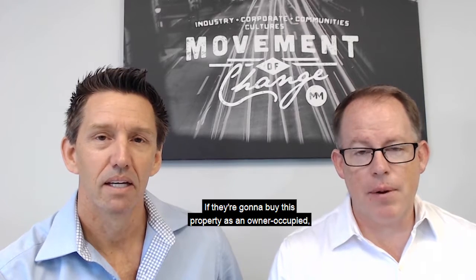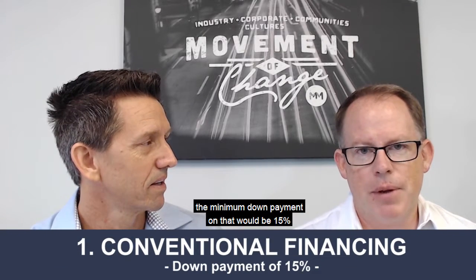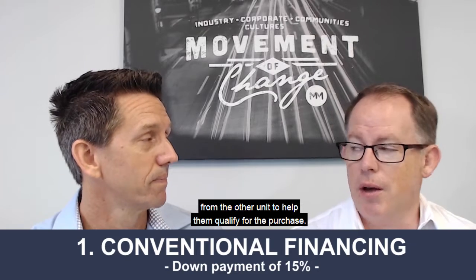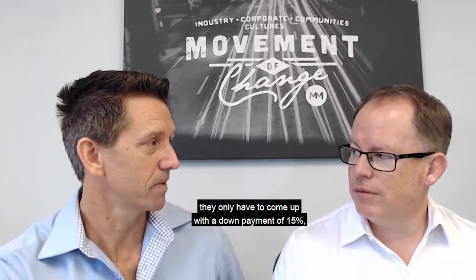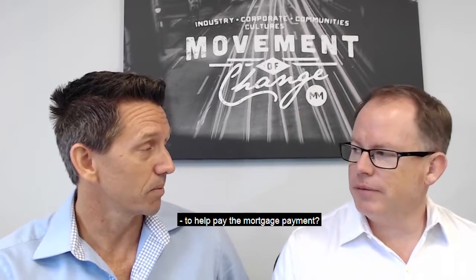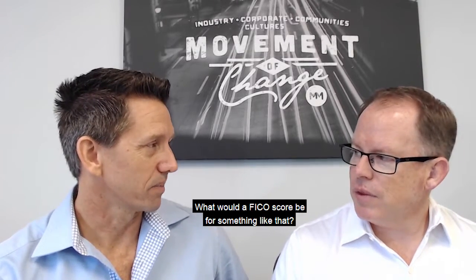If they're going to buy this property as owner-occupied, where they live in one of the units, we've got some great programs. We can go one of two ways. If we go with conventional financing, the minimum down payment would be 15 percent, and you can use 75 percent of the gross rent from the other unit to help qualify for the purchase. So they have their income from their job, only have to come up with 15 percent down, and then get to use 75 percent of the other unit's rent to help pay the mortgage payment.